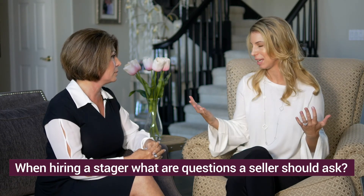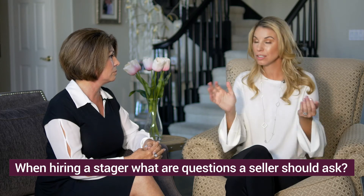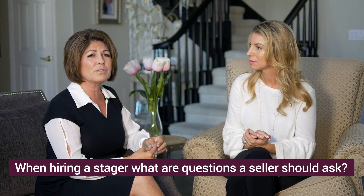When considering hiring a stager or staging company, what are some questions a seller should ask? First, ask your agent about their stager — there's usually a good reason they have certain people on their team. Secondly, take a look at the website, look at their work, ask questions, and make sure they're a professional stager: are they trained, certified, and insured? And finally, like most things, you get what you pay for, so make sure your expectations on service and quality are all things the staging company can actually deliver.